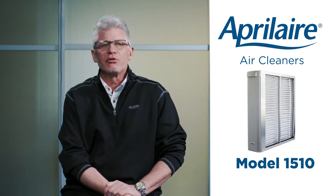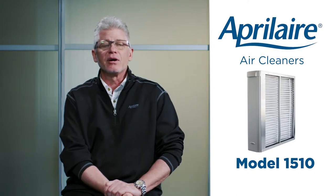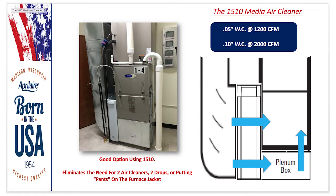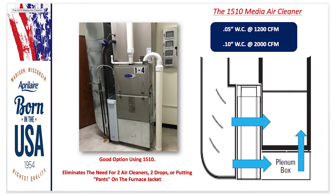The pressure drop is so low that a lot of contractors are putting this on all three-, four-, and five-ton systems. They put the air handler up on a plenum box, knock out the bottom and side of the air handler, and put this on the side — eliminating air cleaners on both drops or pants on the furnace jacket. The pressure drop is 0.05 on a three-ton system and 0.10 on a five-ton system — phenomenal on all applications.